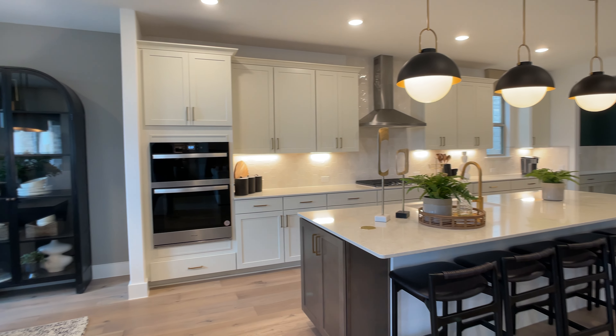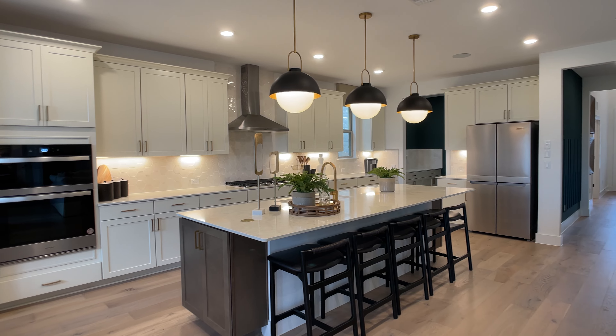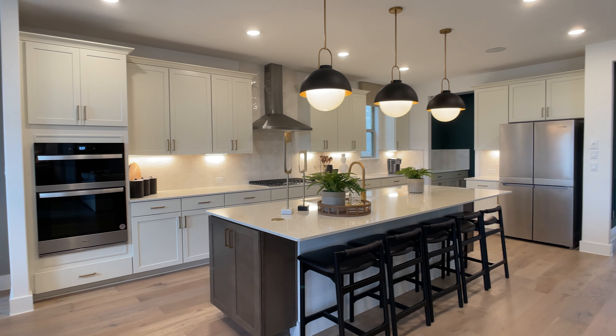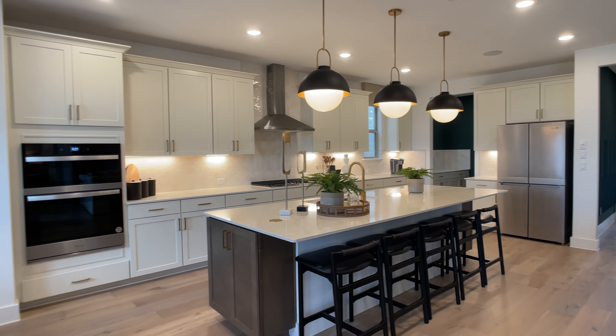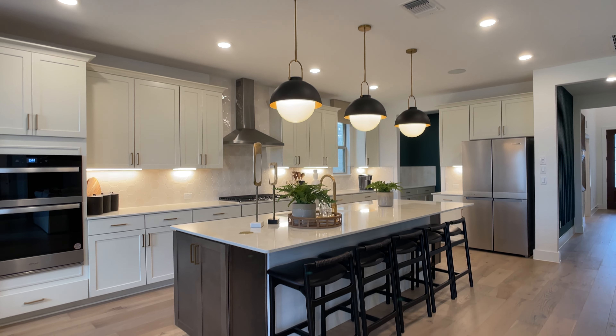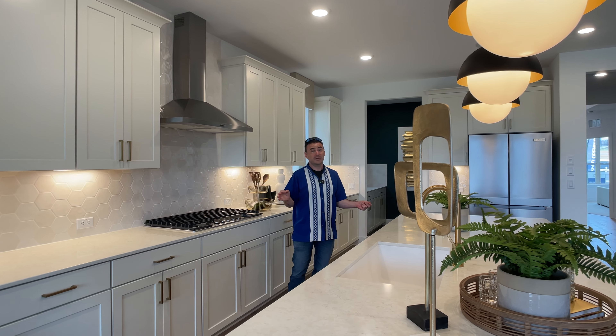Pulte Homes is bringing so many high-end finishes in this model home. You see these beautiful wood floors here, and just the two-tone cabinetry difference between the outer cabinets and the kitchen island there with the stained finish. Take a look at the modern vent hood and the five-burner cooktop.